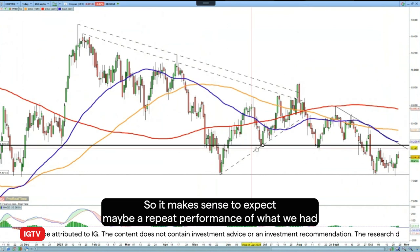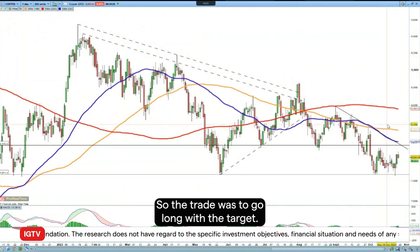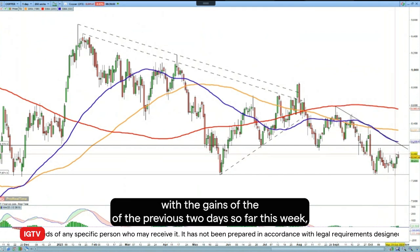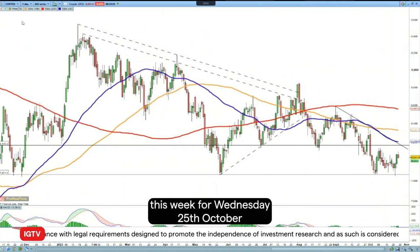So it makes sense to expect maybe a repeat performance of what we had before, with support holding and the price making fairly significant gains. The trade was to go long with the target at 8500. We haven't admittedly moved very far in that direction, but with the gains of the previous two days this week, it does look like the buyers appear to be in control once again.